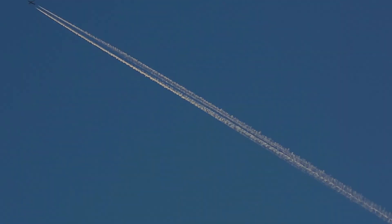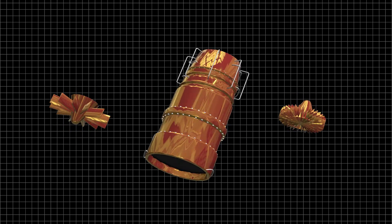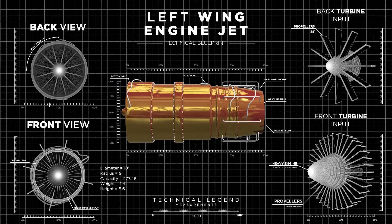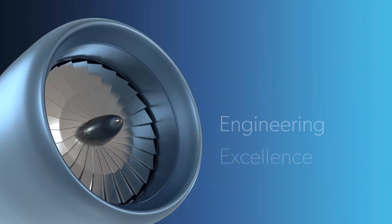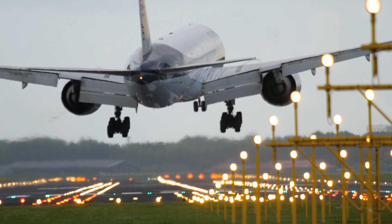In a nutshell, a jet engine is a symphony of precision engineering, harnessing the fundamental principles of physics. The result? The incredible speed, efficiency, and power that make modern air travel a reality.